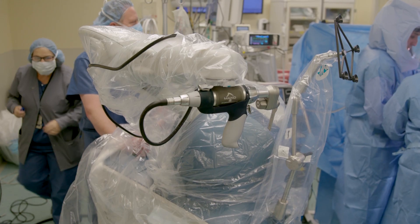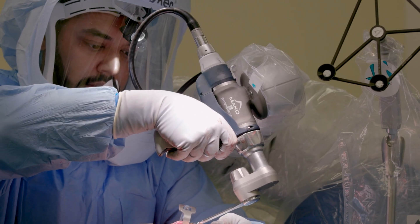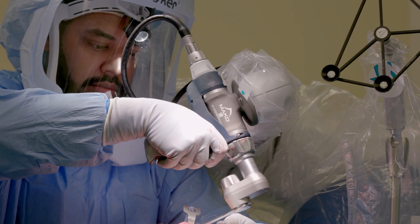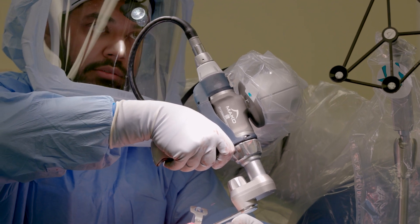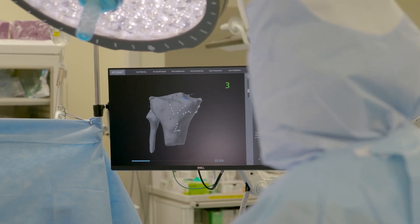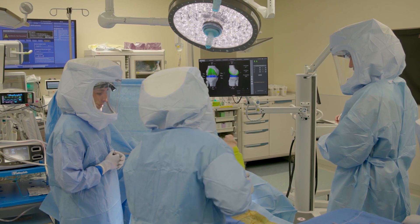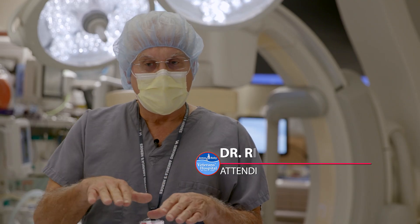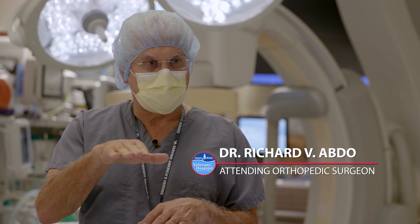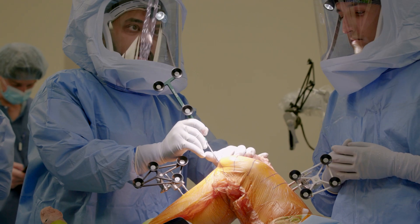Using the Mako robot, we're able to preoperatively plan all of our implant position, our cuts, and plan out our surgery beforehand. That way, on the day of surgery, it's tailor made for you. It definitely increases the accuracy of the bone cuts — like when we prepare the tibia for a knee replacement, we have it in just the right location, not tilted this way or that way. That's the biggest advantage.